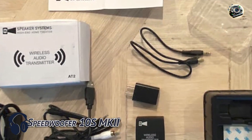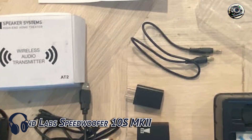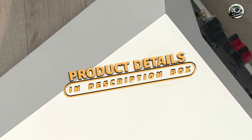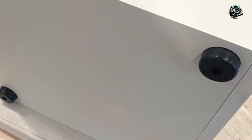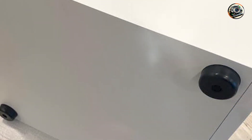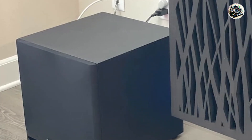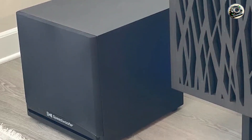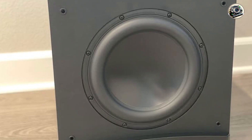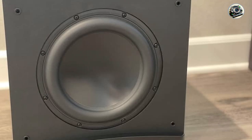Kicking off our list at number one is the Roger Sound Labs Speedwoofer 10S MKI. The Roger Sound Labs Speedwoofer 10S MKI is a standout in the world of subwoofers, combining robust construction with precise bass reproduction. Featuring a 10-inch long-throw woofer and a 350-watt RMS amplifier, this subwoofer excels in delivering deep, impactful bass that enhances both music and movie soundtracks. Its compact design and front-firing configuration make it versatile for various room placements, ensuring optimal bass response wherever it's placed.